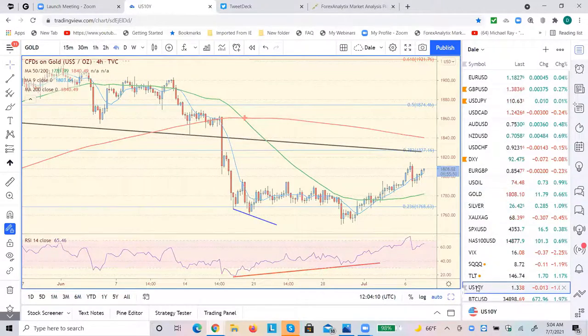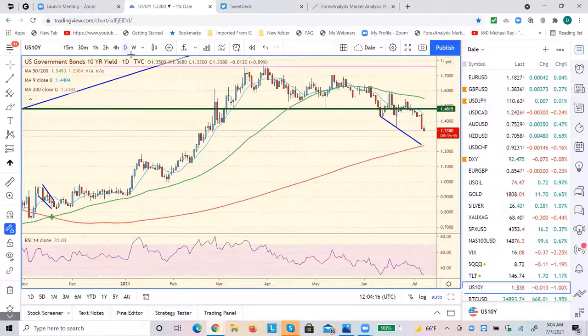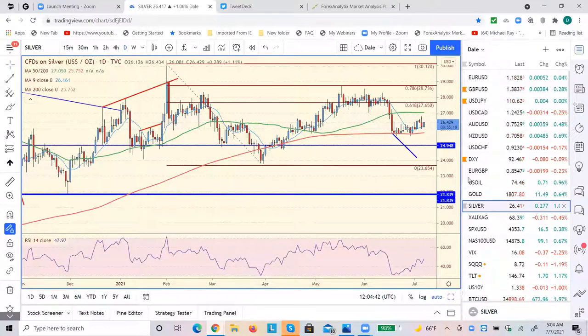We're headed towards my target in 10-year yields. I think this 120 level could be it. I know some people are talking 110 — that's possible too — but I'm looking at a shade over 120 for this to begin to terminate. Silver was the weak sister yesterday compared to gold. Here's a daily of gold, and here's silver's daily. I like shorts in silver up around the 27 level.